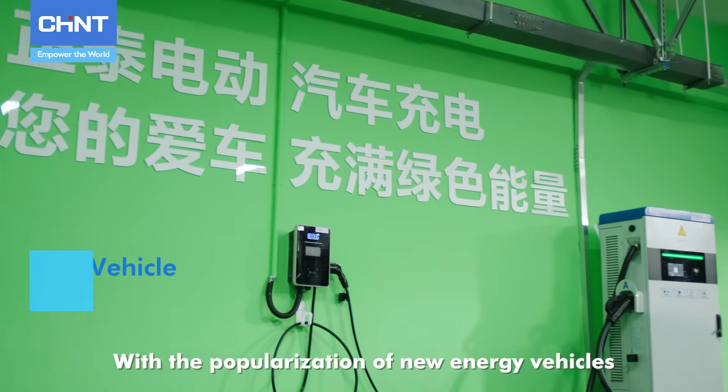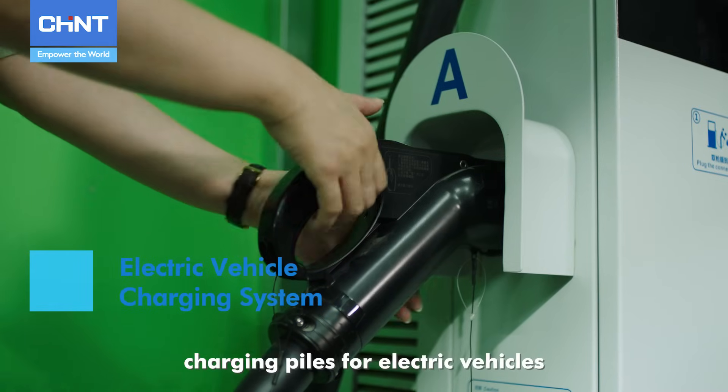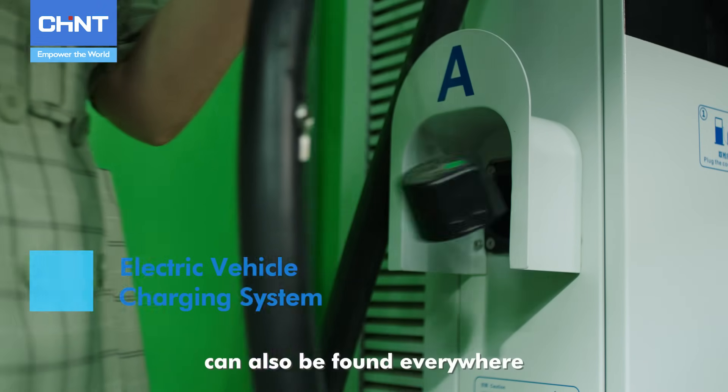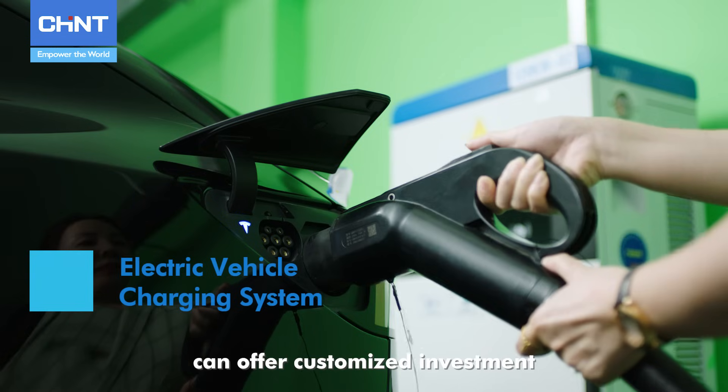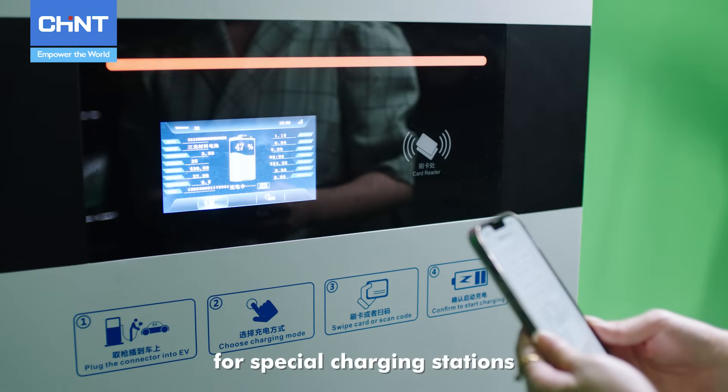With the popularization of new energy vehicles, charging piles for electric vehicles can also be found everywhere. Chint's charging solutions can offer customized investment, operation and maintenance services for special charging stations.